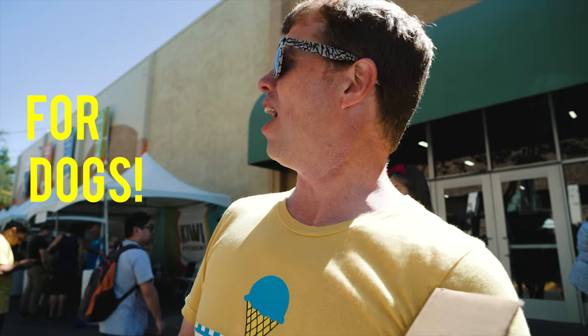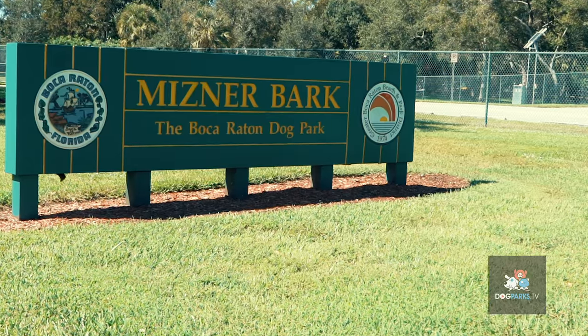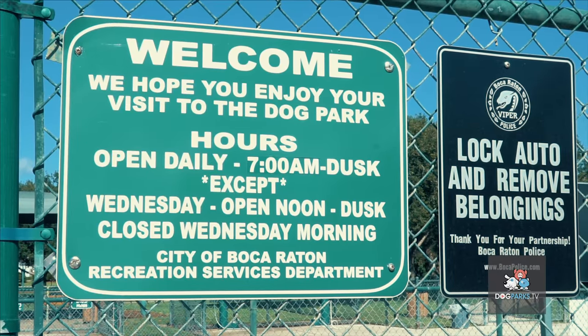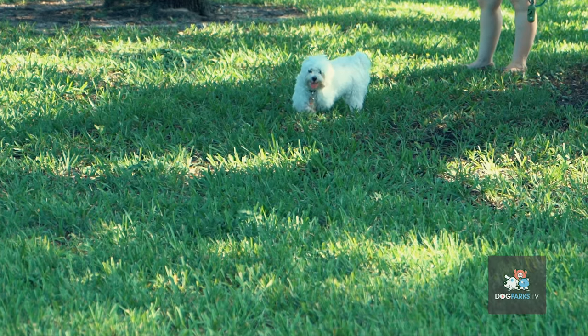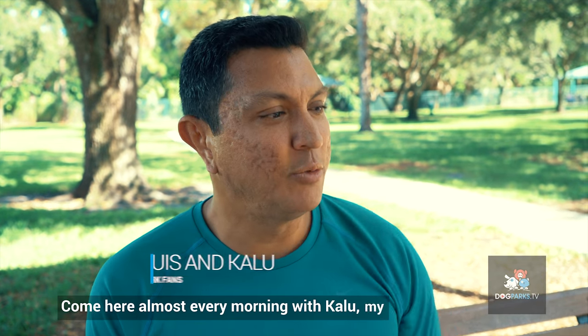We got frozen yogurt for dogs! We are at the Meissner Park, Boca Raton. I come here almost every morning with Calou, my dog.